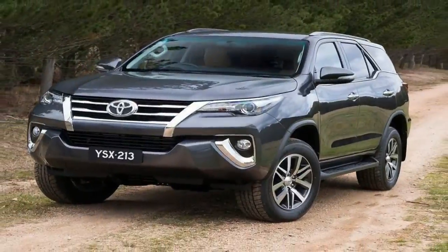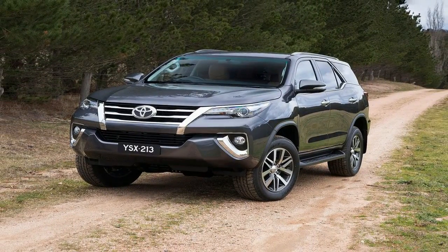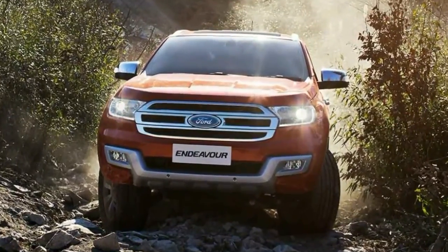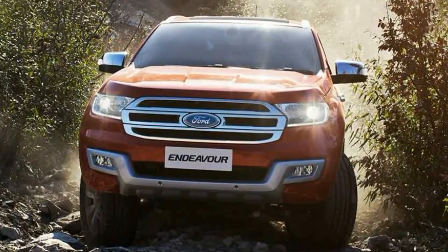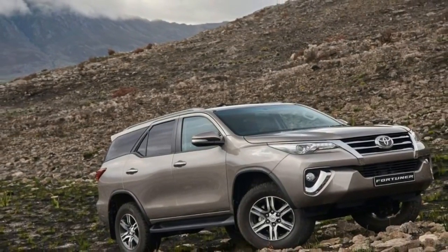The 2016 Toyota Fortuner image gallery. It would be a travesty to drive a Fortuner and not go seeking adventure. Fortunately, the excellent 4x4 facilities of Kliphuiwel Mountain Reserve near Worcester prove it the perfect proving ground for the new SUV.